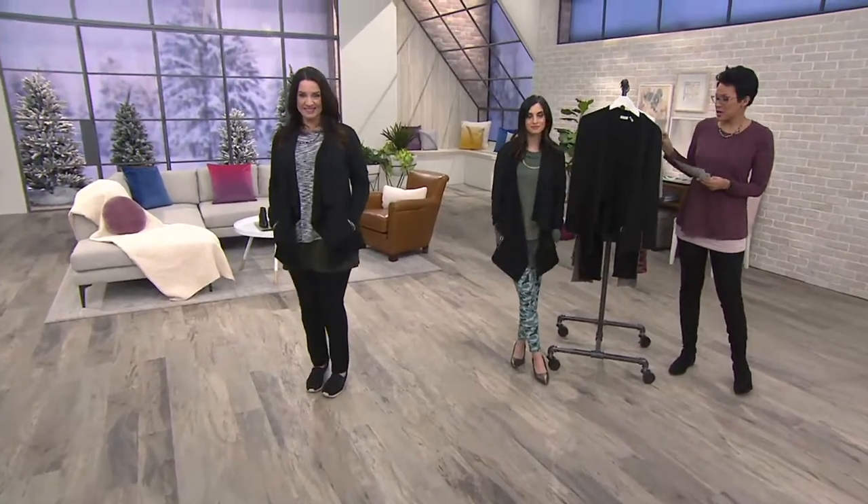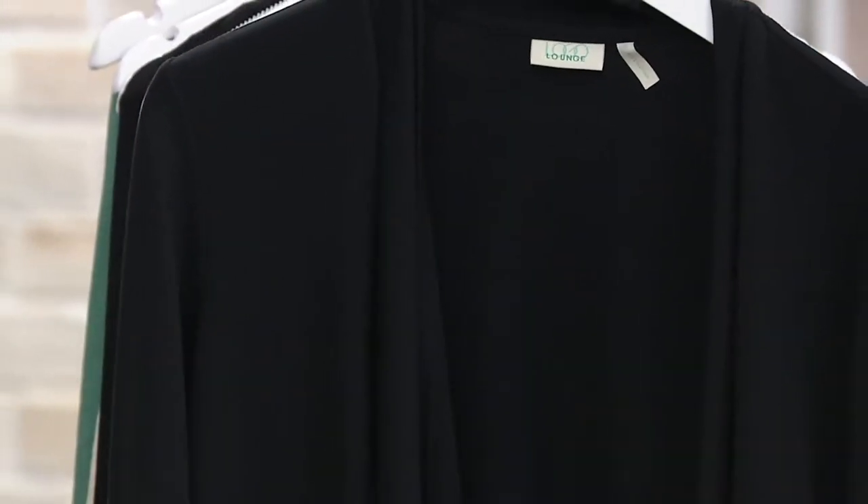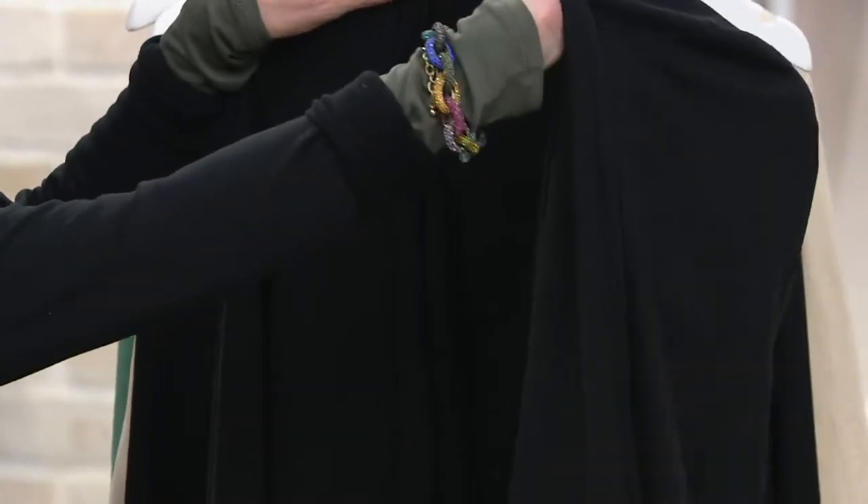It's super cute. It's French Terry. The color that we have is black — and black is the one that works for you. It goes from extra extra small to extra large. It is a poly rayon spandex.